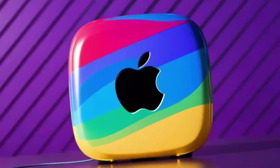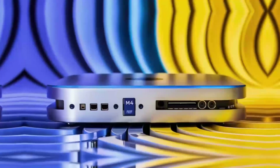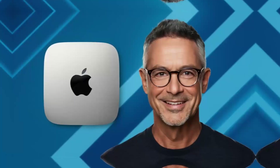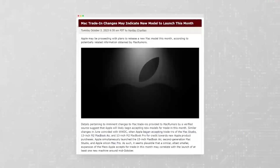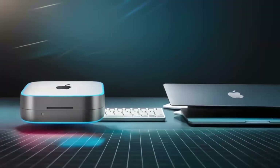Did you know that the Mac Mini M4 packs a punch with its M4 chip, delivering performance that rivals some high-end desktops while staying super compact? This little powerhouse is specifically designed for those who want a reliable, easy-to-use desktop that doesn't take up too much space. Whether you're a student, a professional, or just someone who loves tech, the Mac Mini M4 is definitely worth considering. Its compact design makes it perfect for small apartments, dorm rooms, or even home offices where space is limited.